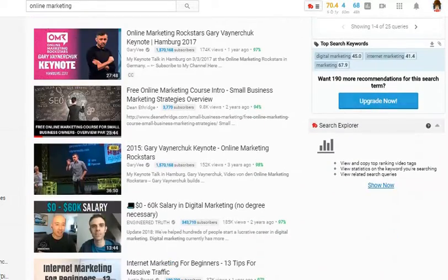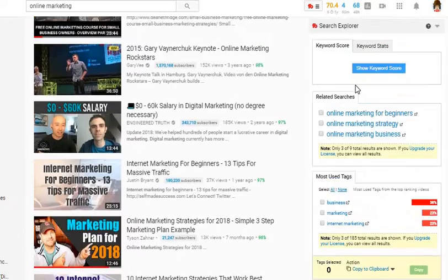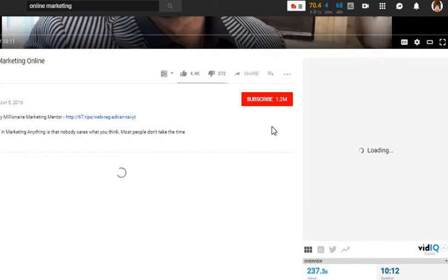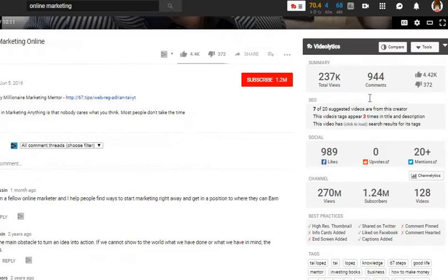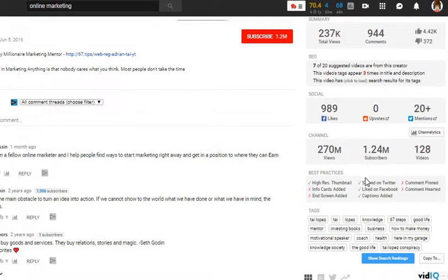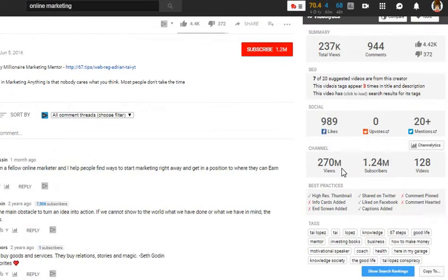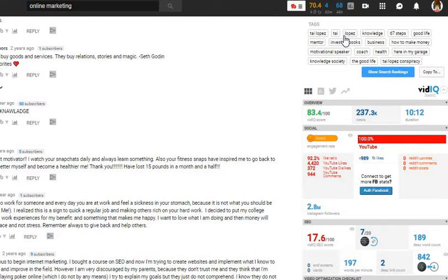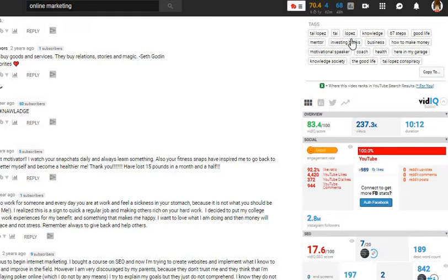I actually like vidIQ. It's pretty cool. There's TubeBuddy right here too, so I use TubeBuddy and I have vidIQ. I think it's very important to utilize both tools. If I click this video and go down, this is TubeBuddy — these are all the overall stats of the video and the entire channel: how many subscribers they have, how many views overall, different things like that. If they're using thumbnails, if they're using tags, cards, end screens. These are the tags — you can copy them. You can also see which topics are ranked highest in that specific search.